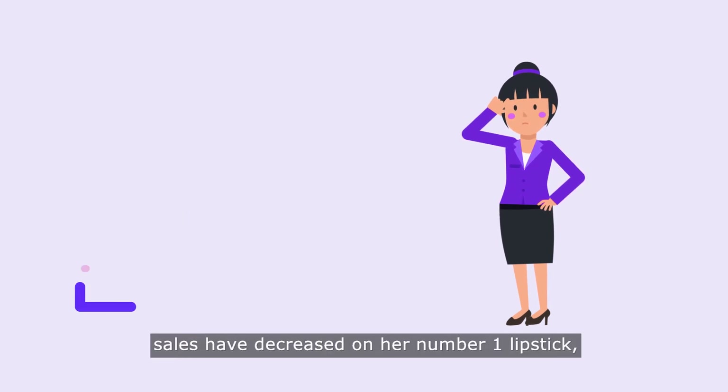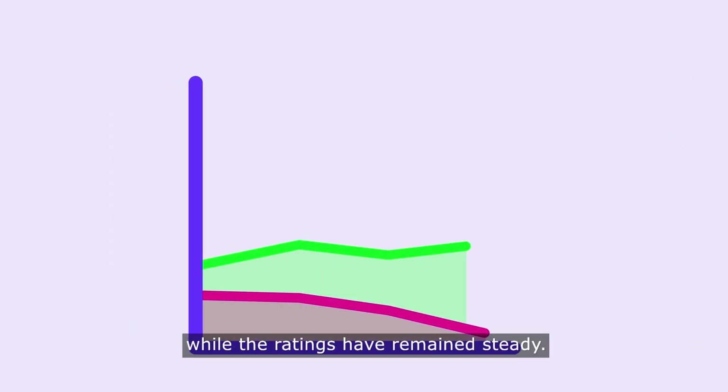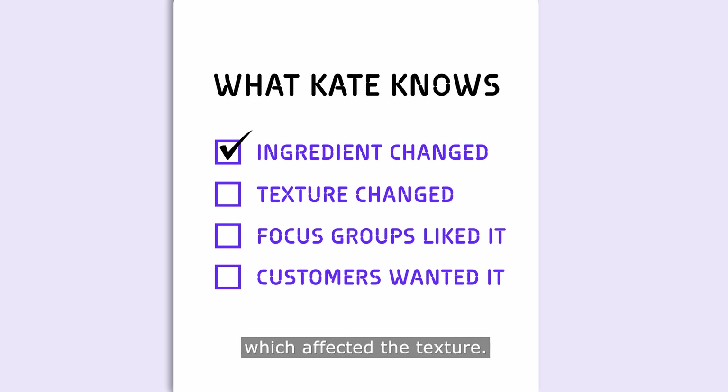She's trying to understand why sales have decreased on her number one lipstick, while the ratings have remained steady. She knows that an ingredient was changed to make it more organic, which affected the texture.